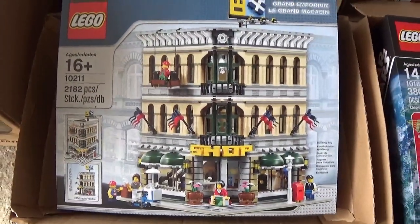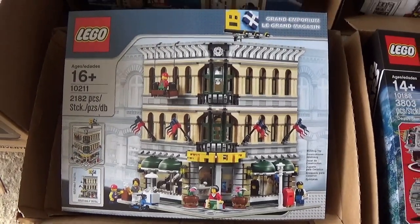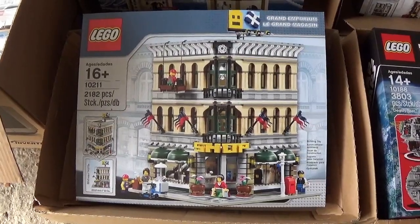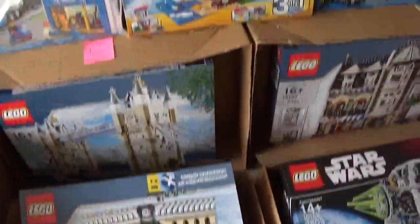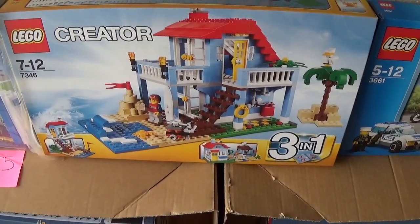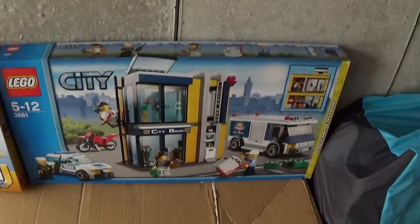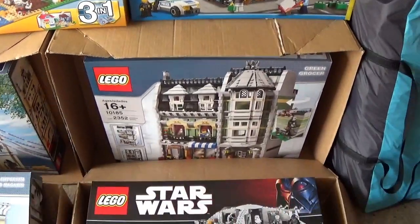I've also got the Grand Emporium - all these sets are sealed by the way. 10211. Must be about eight or so years since I bought this one, so this is probably a good time to sell that one. On the top, another creator one - one of the three-in-ones. I think it was called the Beach House again, that's probably ten or eleven years old. This City Bank set here, and then a couple of big items down here.